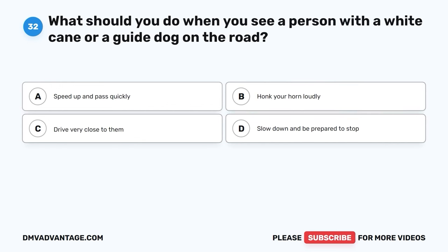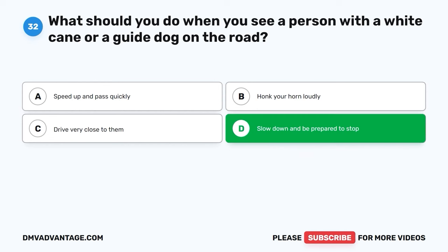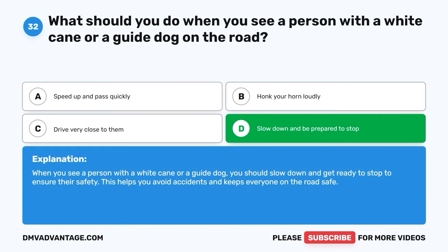Question thirty-two. What should you do when you see a person with a white cane or a guide dog on the road? A. Speed up and pass quickly. B. Honk your horn loudly. C. Drive very close to them. D. Slow down and be prepared to stop. The correct answer is D, slow down and be prepared to stop. When you see a person with a white cane or a guide dog, you should slow down and get ready to stop to ensure their safety. This helps you avoid accidents and keeps everyone on the road safe.